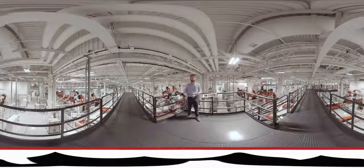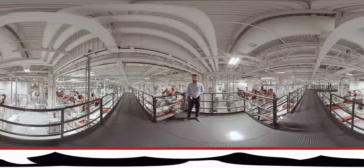Welcome to Tesla Fremont, where the company builds every Model S, every Model X, and soon every Model 3. It's 5.3 million square feet of production, and we're going to take you on a full 360 tour.